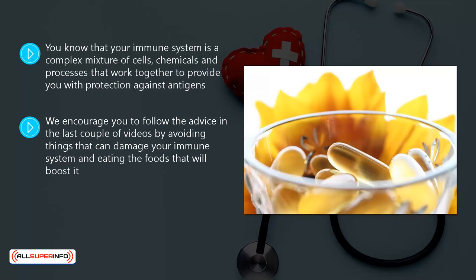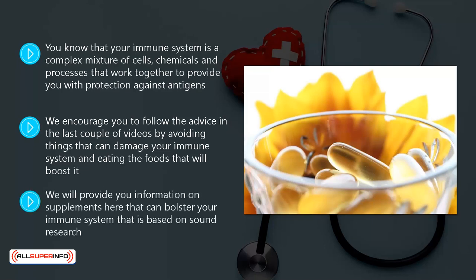While we recommend that you take the advice in this video seriously and choose the right supplements, please be aware that the taking of supplements is not guaranteed to prevent diseases and will be very unlikely to cure any diseases that you may currently have. We will provide you information on supplements here that can bolster your immune system that is based on sound research.